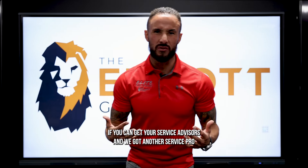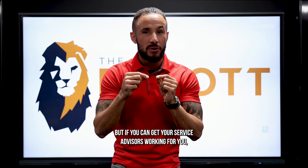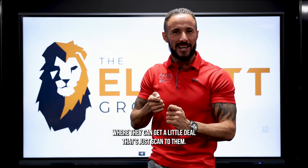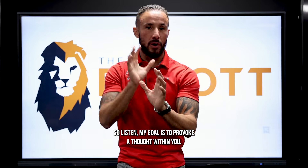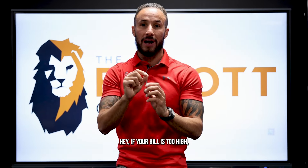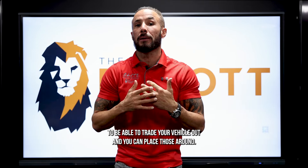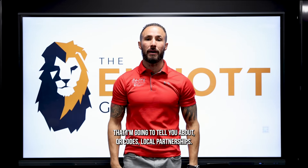If you can get your service advisors working for you and automate some of these touchpoints, you can change everything. My goal is to provoke a thought within you. You can set up things like: 'If your bill is too high, get it approved from the service manager,' or 'If you can't afford it today, scan here and we'll go over some things we do to trade your vehicle out.' You can place those QR codes around the service area too.